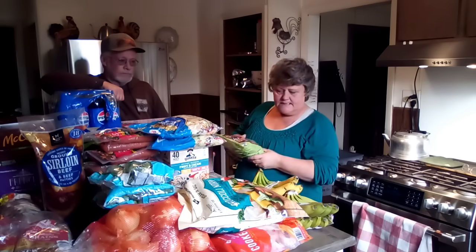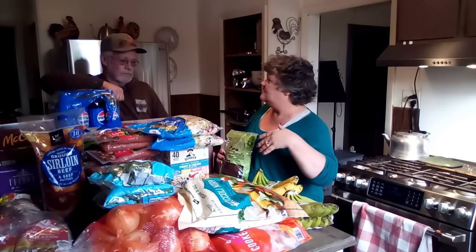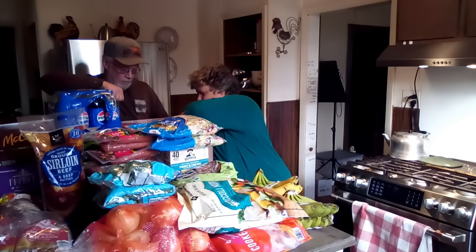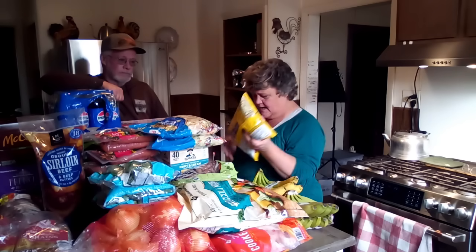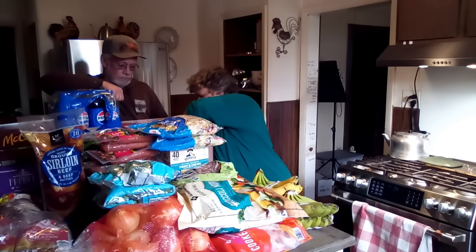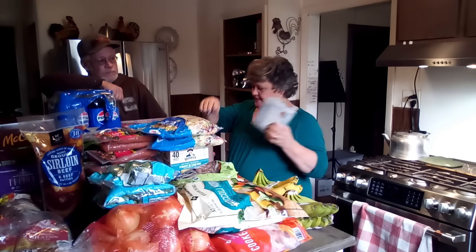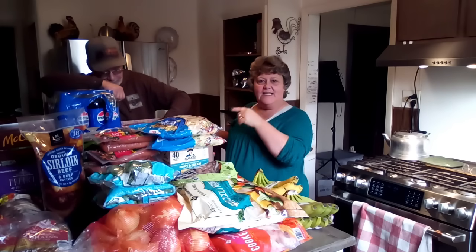I got all kinds of nuts — walnuts, peanuts, almonds, and pistachios — but I didn't have any pecans and I need those coming up for the holidays. And of course I got my great big bag of semi-sweet chocolate chips, that's for the holidays. And we got some Philadelphia cream cheese — Mr. Wayne and I are going to make a cheesecake. I say 'we' because I'm going to make it and he's going to eat it!